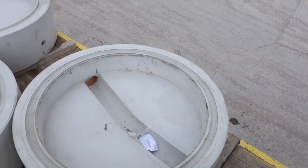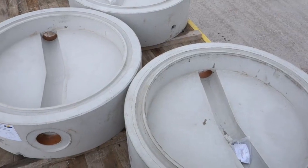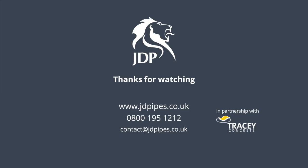This manufacturing and installation of perfect bases lowers the environmental impact of concrete manholes by an average of 40 to 45%. Visit our website or speak to your local JDP expert today to find out more about JDP's concrete drainage products.